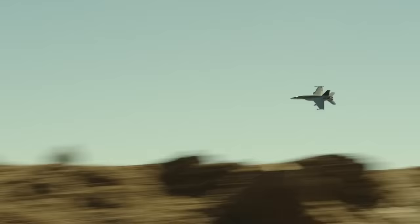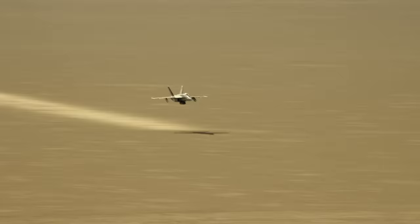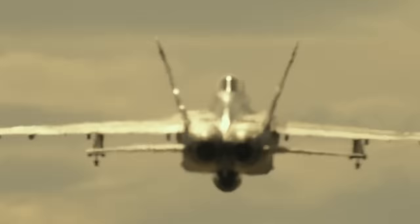As the aircraft flies that low to the ground, the air can't get out of the way of the jet fast enough, and it actually kicks up all of that dirt. The skill required to do that is pretty incredible. A former Blue Angel actually flew that maneuver.